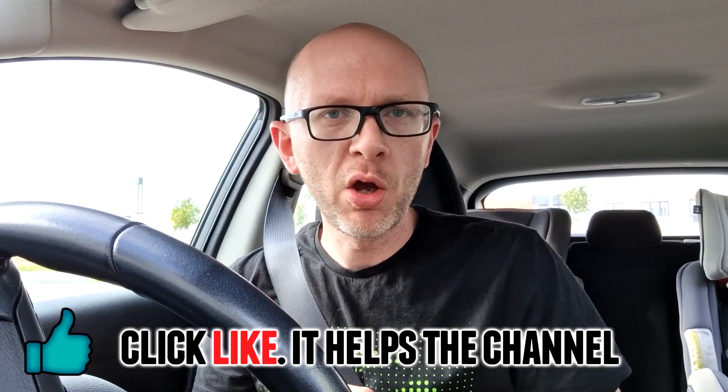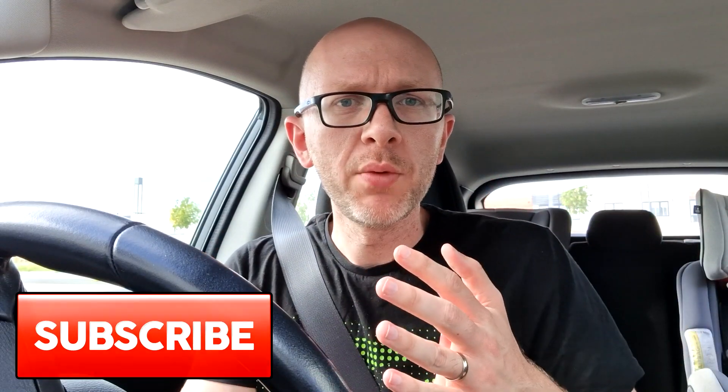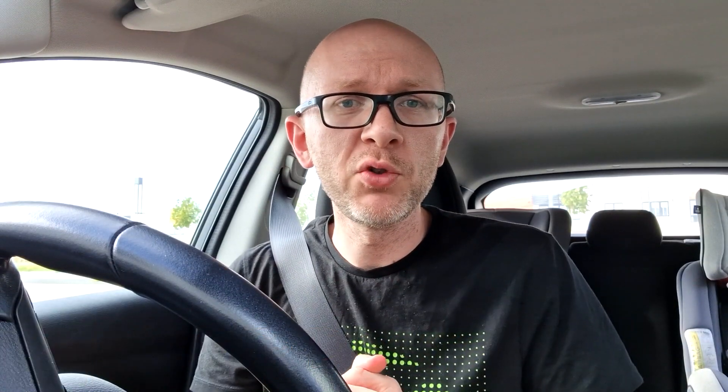Well, thank you so much for joining us on Food Review UK. If you haven't already, click like on the video — it really does help us out. Let us know in the comments below what your favourite spicy crisps and snacks are, and anything you'd recommend for someone who doesn't like much spice but wants to branch out. Subscribe to Food Review UK, Theme Park Live, Power Region Plays, and go listen to Dice and Desire on your favourite podcast service. Thanks so much for joining us, and have a good day.